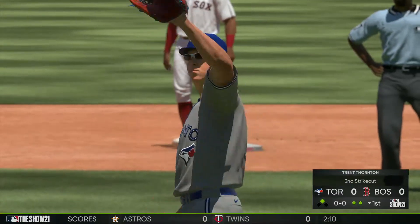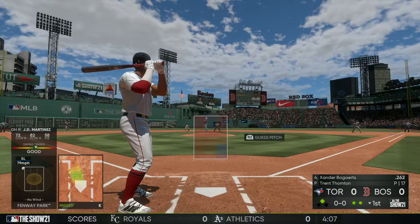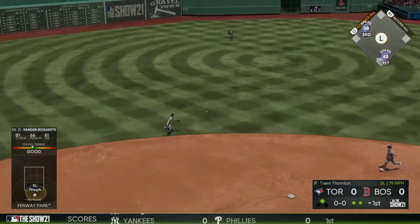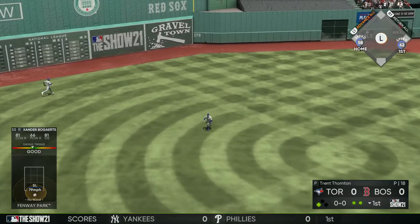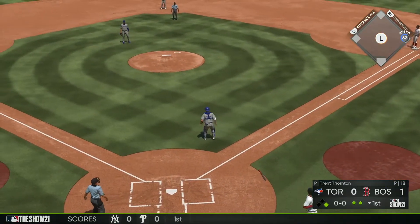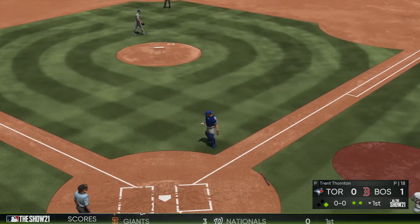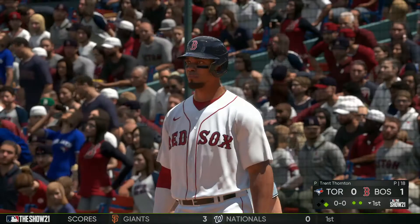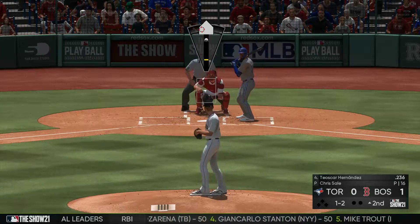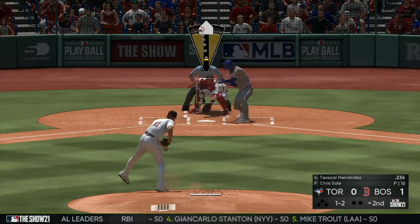JD Martinez chases a bad pitch — a hanging slider inside the zone, he could have just let that one go. Xander Bogaerts hits a single down the middle for a base hit, and Danny Santana scores from second base. We are taking a 1-0 lead. Good hitting by Bogaerts — try not to be too complicated with the swing.